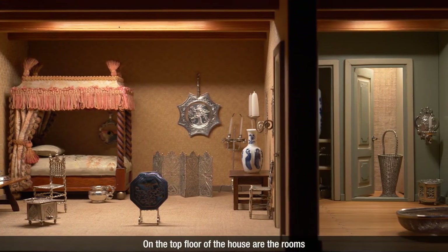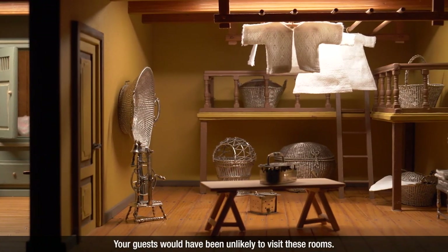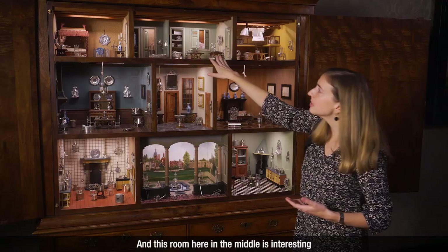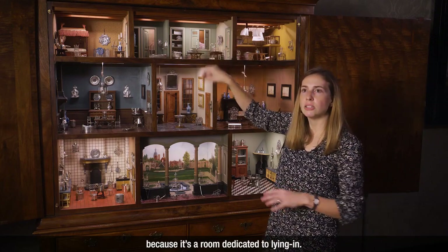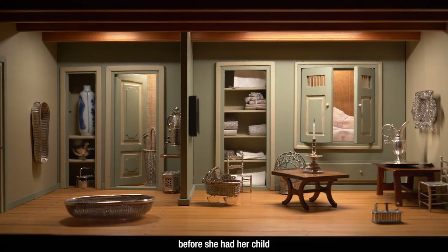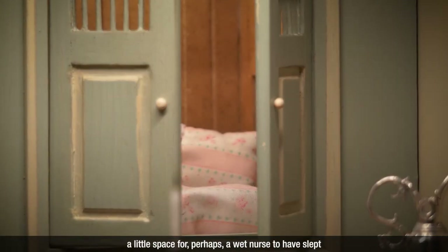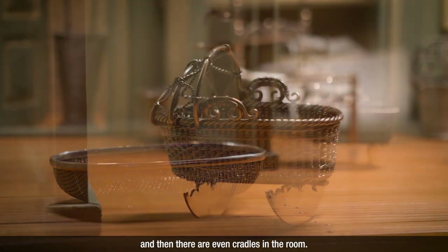On the top floor of the house are the rooms that are more private. Your guests would have been unlikely to visit these rooms. There's a room set up as a bedroom with a large bed in the background. And this room here in the middle is interesting because it's a room dedicated to lying in — the room where a woman would go before she had her child and spend her time there with her newborn afterwards. It's set up with a number of linens, a little space for perhaps a wet nurse to have slept, and there are even cradles in the room.